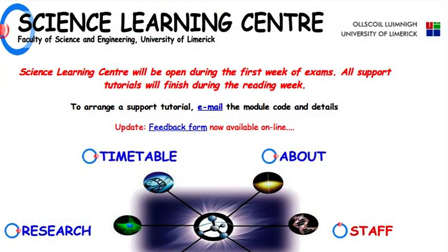As the coordinator, I send an email out on the first day of each week — Monday morning — to indicate to students when the centre is open and what subjects will be covered at those particular times during the week. I also send emails to alert students of support tutorials, including the date, time, location, and which tutor is covering those modules.